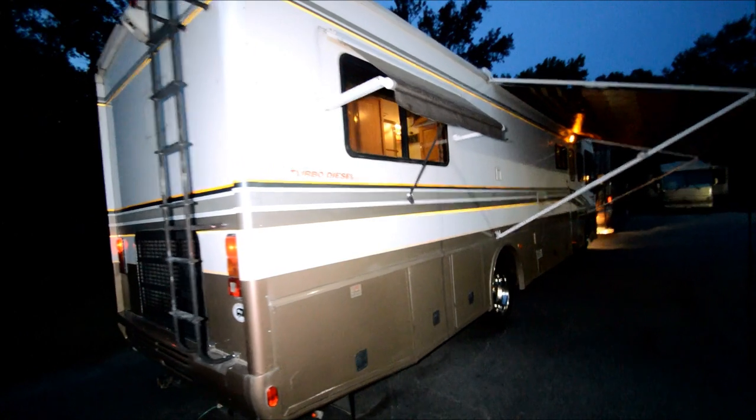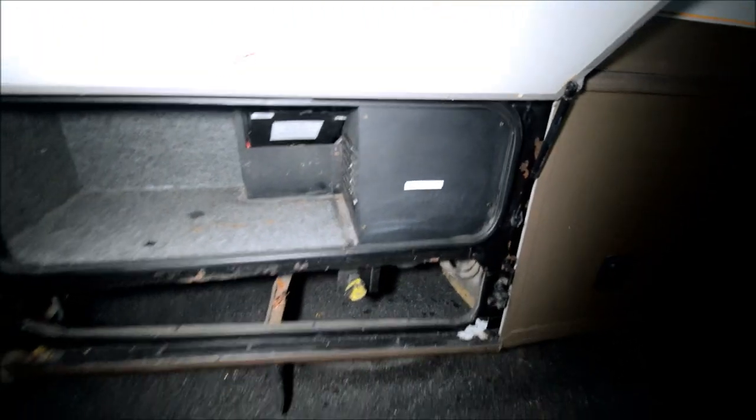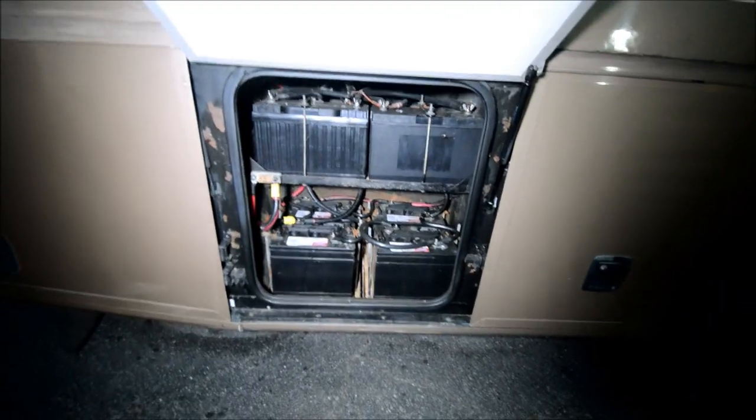Passenger side wall — straight up, no delamination. Got another window awning. Got a little body boo-boo right there. It's got an inverter in here, LP tank fill. Batteries are in great condition — no worries there. She fires right up every time.